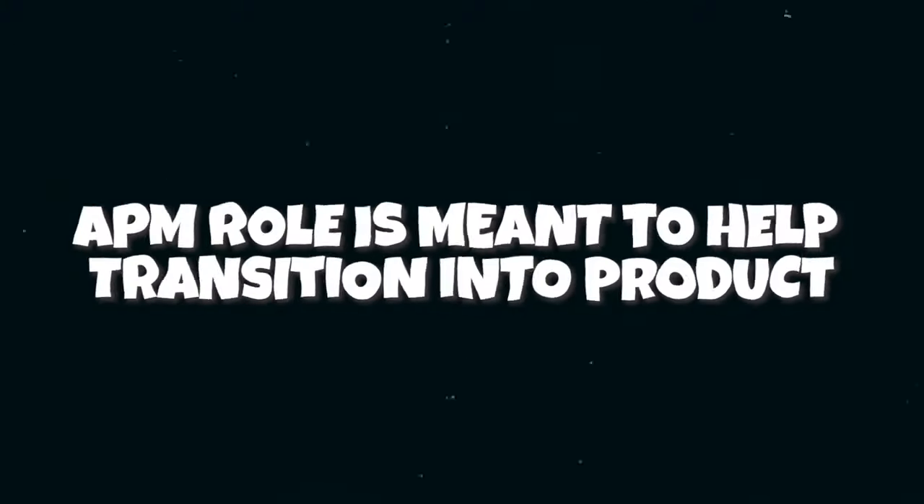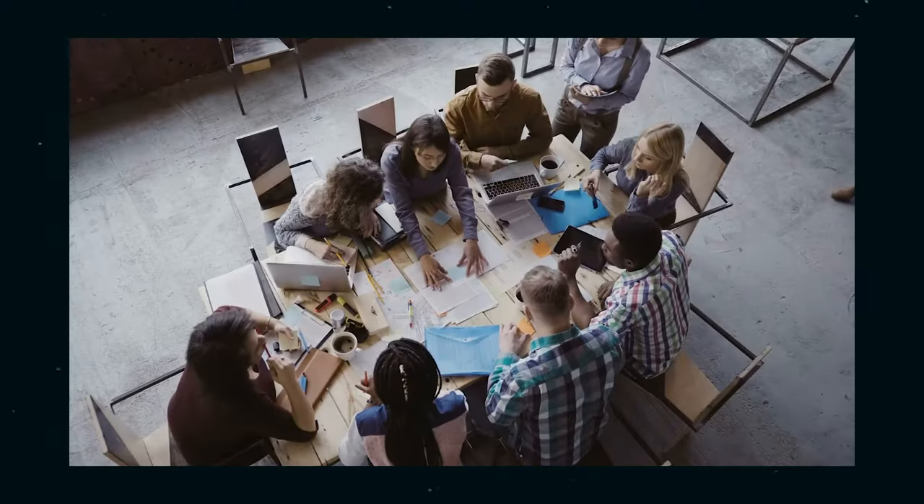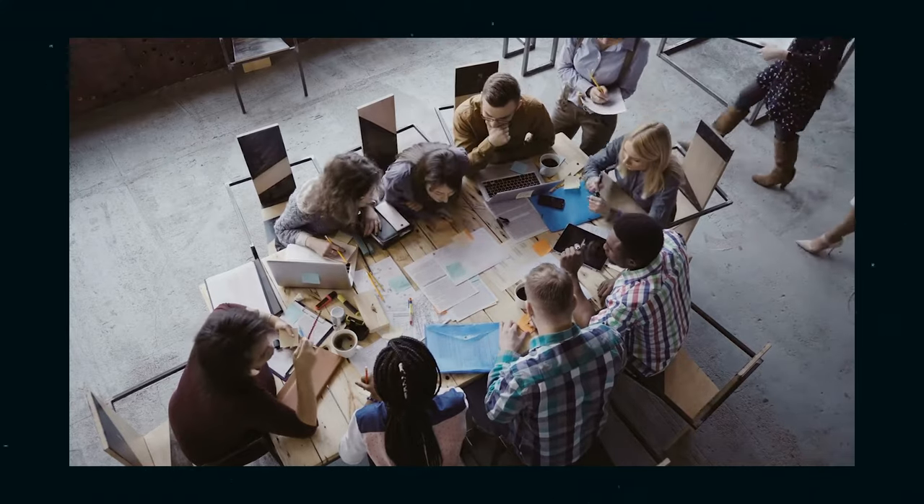The third thing to mention is that the APM role is really meant to help people transition into product and learn the ropes. APMs do everything that a PM would do, but at a smaller scale. APMs support building out a roadmap, but wouldn't be expected to completely manage it by themselves. They support defining how a team may want to update an existing feature, but wouldn't launch a new product completely by themselves. Companies hire smart APMs so that they can train them to become excellent PMs, and over time they'll gain more and more responsibility.